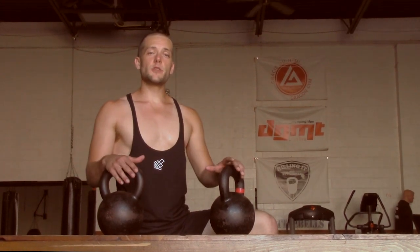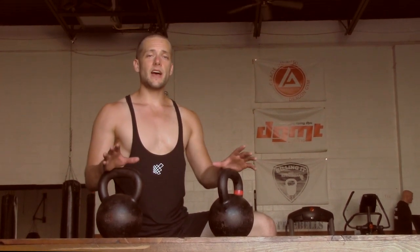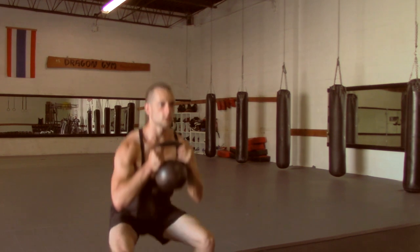I don't mean rush into it — still spend as much time as you need. I usually recommend one to three months mastering the fundamental techniques with one kettlebell: swing, goblet squat, Turkish get-up, military press.